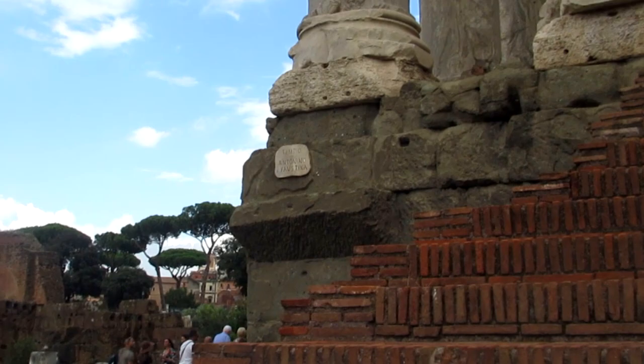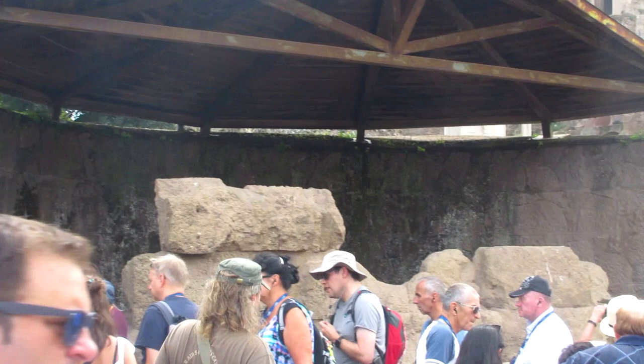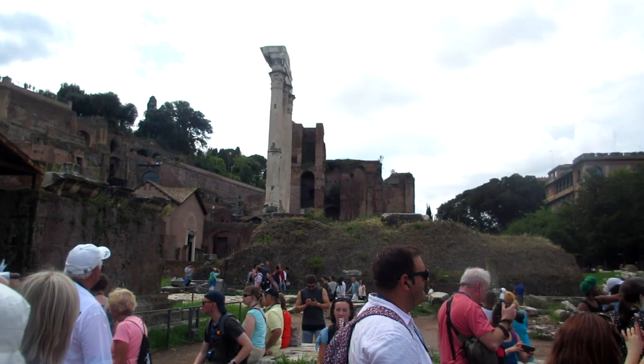Here's a quite interesting little bit. We've got this popular little wall over here with all the people around it. The reason why it's so popular is because allegedly Caesar's ashes are buried behind that wall.